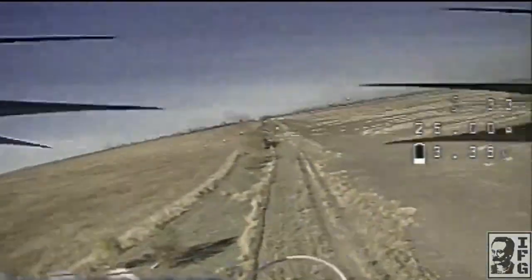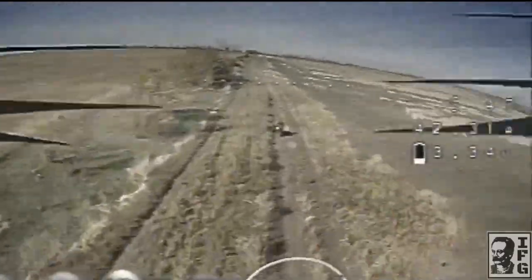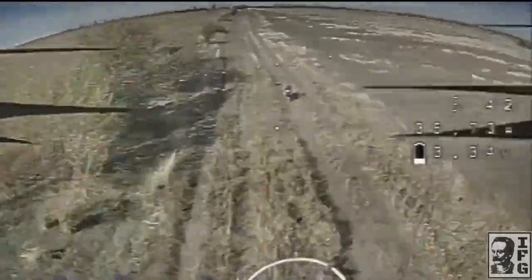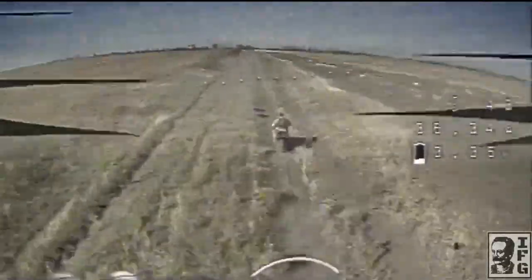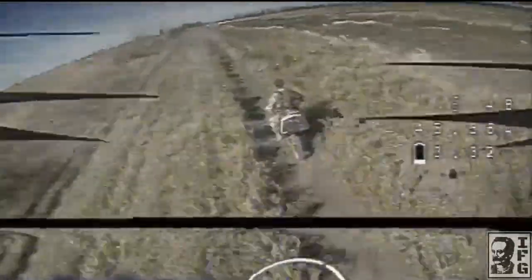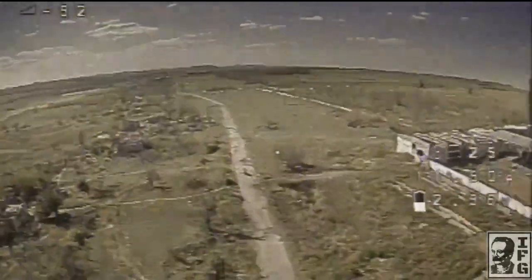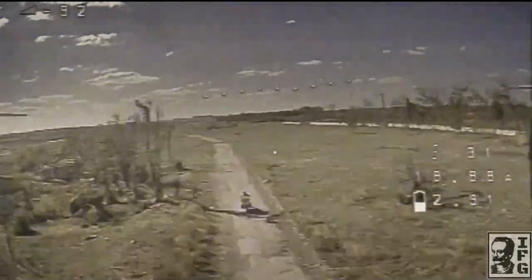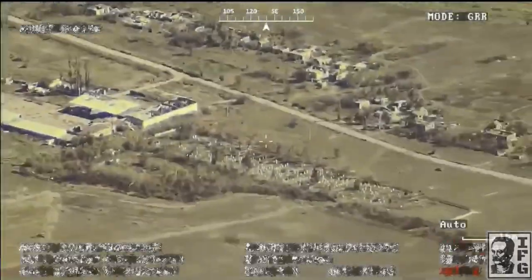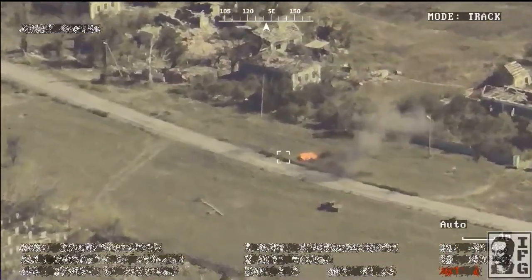A Ukrainian FPV drone closes in on another motorcyclist speeding toward his positions. The drone reaches him from behind and destroys the target on the road. Another motorcyclist attempts to escape but is hit by an FPV drone mid-motion. Following the impact, the motorcycle ignites, leaving visible flames along the roadside.